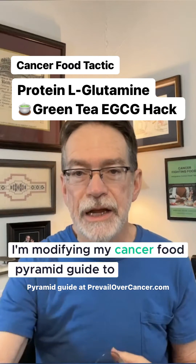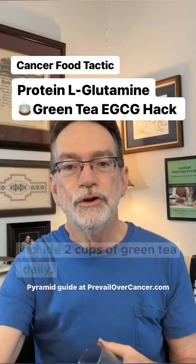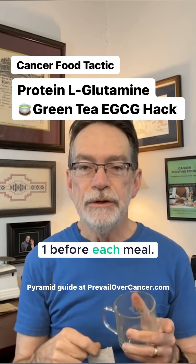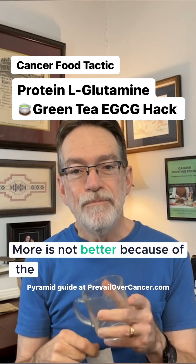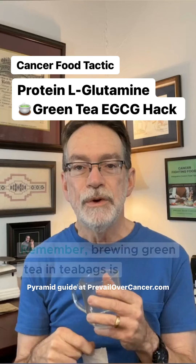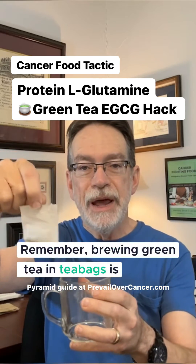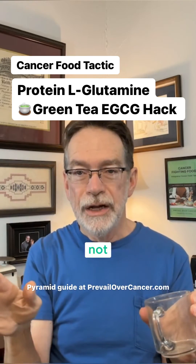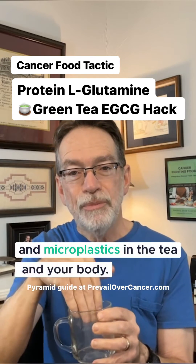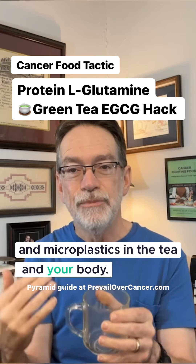I'm modifying my cancer food pyramid guide to include two cups of green tea daily, one before each meal. More is not better because of the potential of fluoride levels in green tea. Remember, brewing green tea in tea bags is not cancer tactic approved because it can put nano and microplastics in the tea and your body.